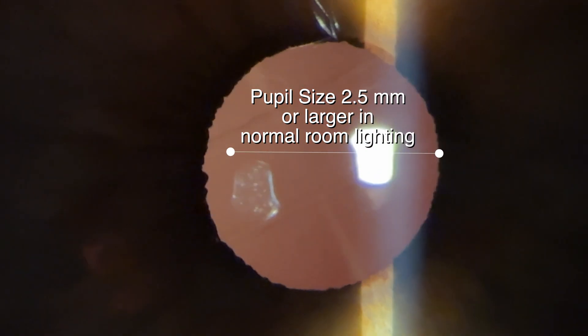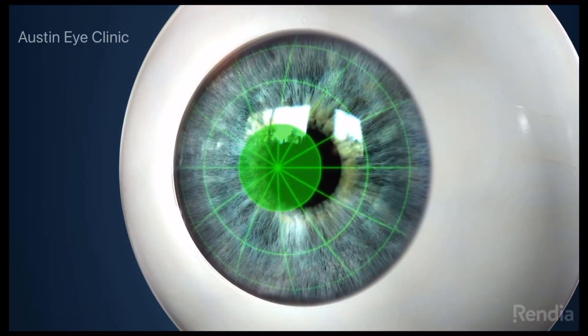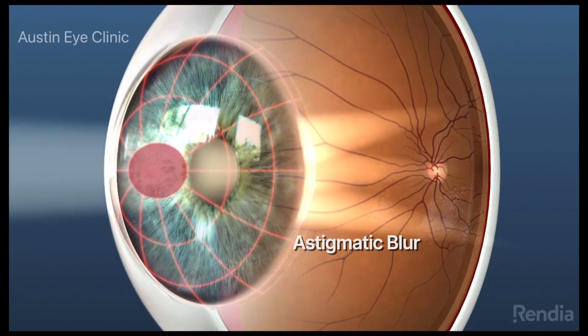Not every individual is a suitable candidate to receive the Clearview 3. In order to determine if you're a good candidate, we need to examine you in our office and examine the entire health of your eye. We need to measure three things: your pupil size to make sure it's 2.5 millimeters or larger in normal room lighting; how much astigmatism you have, because the Clearview 3 is not designed to correct larger amounts of astigmatism; and the Clearview 3 is manufactured in a narrower power range than other premium lens implants, so if a person is very, very nearsighted, they may not be eligible.